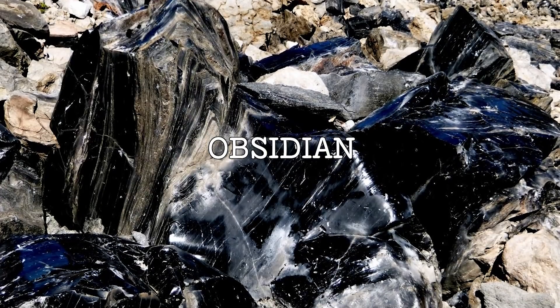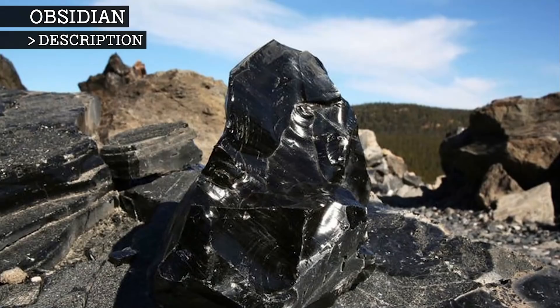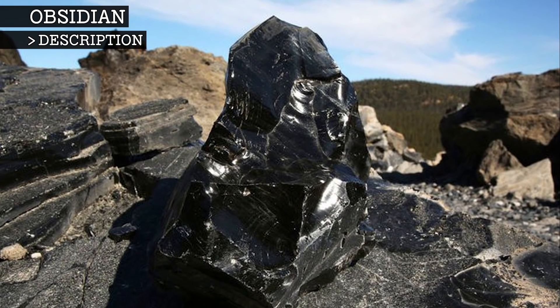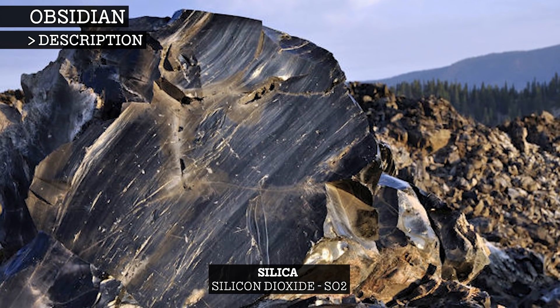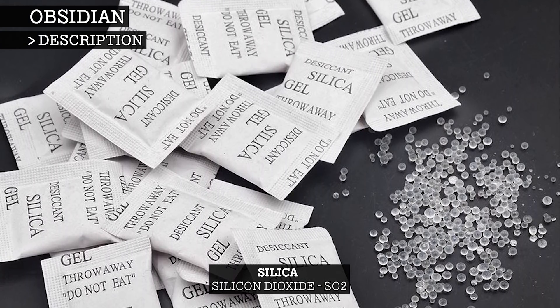Obsidian is a naturally occurring glass that is created from the lava of a volcanic eruption. This glass is hard, brittle, and typically black in colour. Obsidian consists mainly of silica, also known as silicon dioxide, which is the same substance you'd find in a silica gel packet.